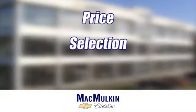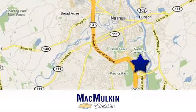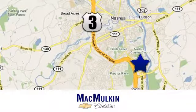Have it your way for price, selection, and service at McMulton Chevrolet Cadillac. We're conveniently located at 3 Marmon Drive in Nashua, New Hampshire.